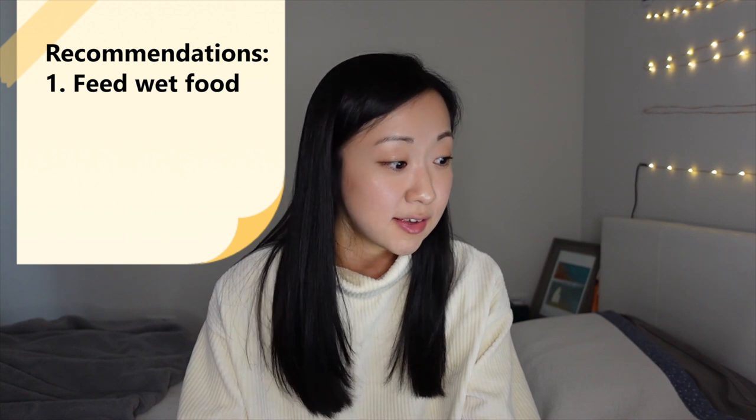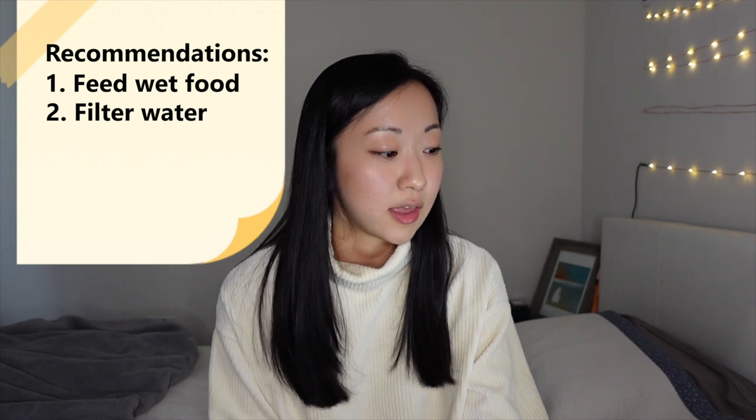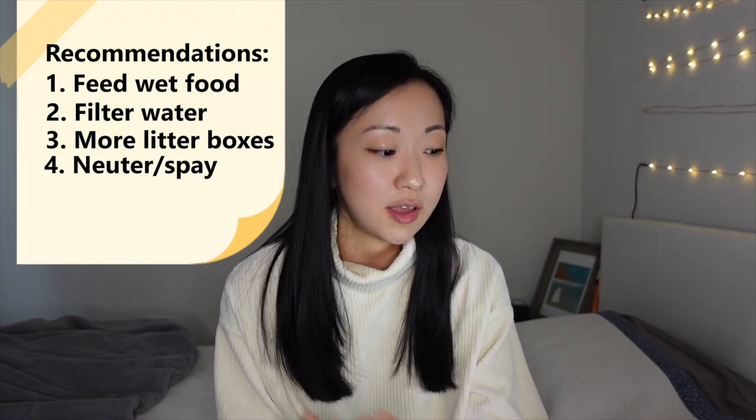From this study, they found that cats who ate more dry food versus wet food had a higher risk of urinary tract disease, and cats who drank more tap water versus filtered water also had an increased risk. Two additional recommendations that were super interesting: having more litter boxes, since fewer litter boxes was associated with increased risk; and neutering your cat, as not being neutered was also a risk factor. So it looks like neutering your cat will decrease their risk of having urinary tract problems.